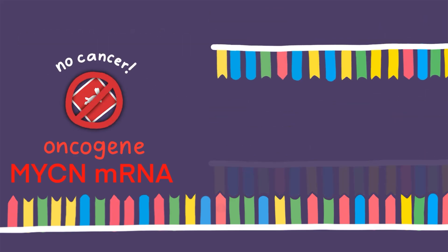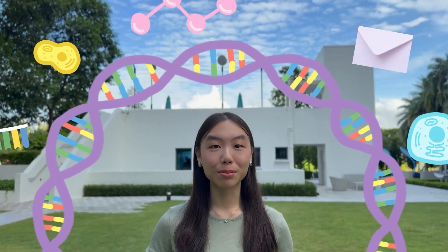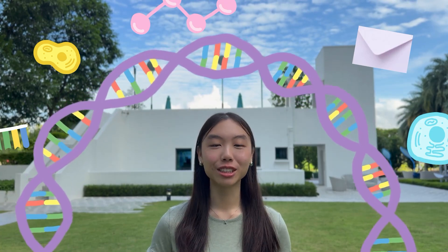In the cellular post office, even the smallest saboteurs can decide our ultimate fate — but now we know how to turn them into forces for good. I'm Amay, and this is microRNA cancer therapies explained.